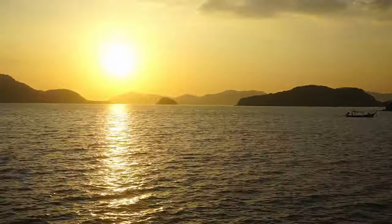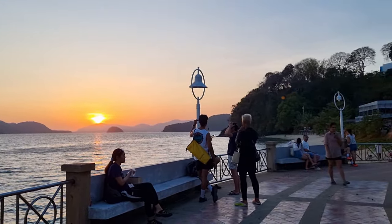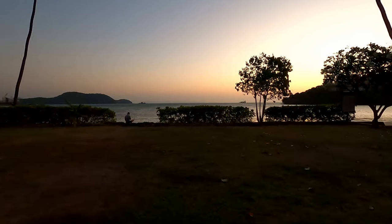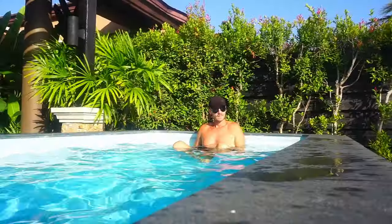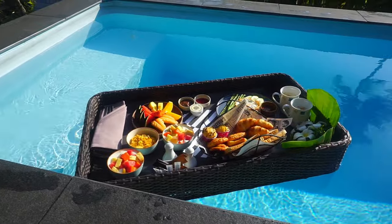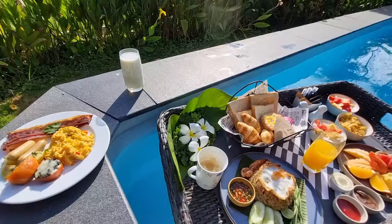We started our day with a beautiful sunrise just steps away from the villa — what a way to begin a fresh morning. To make it even more special, we enjoyed a private breakfast right in the private pool. The breakfast came on a floating tray and included everything we could ask for: a basket of fresh pastries, a platter of delicious tropical fruits, and a hot cup of coffee amongst other things.